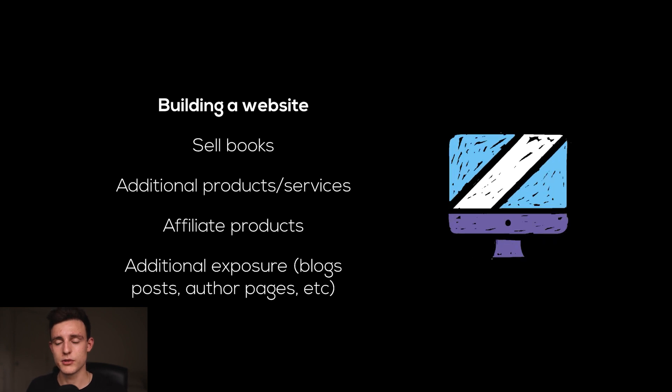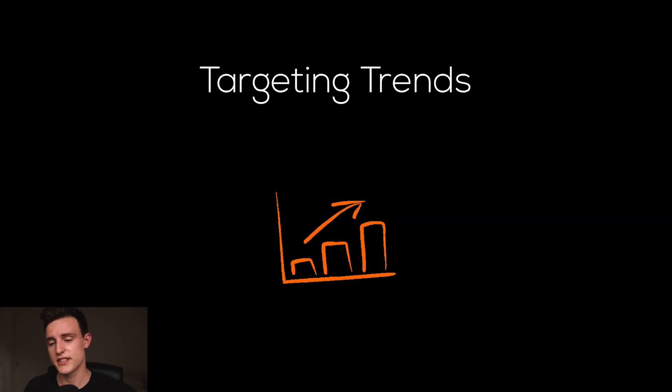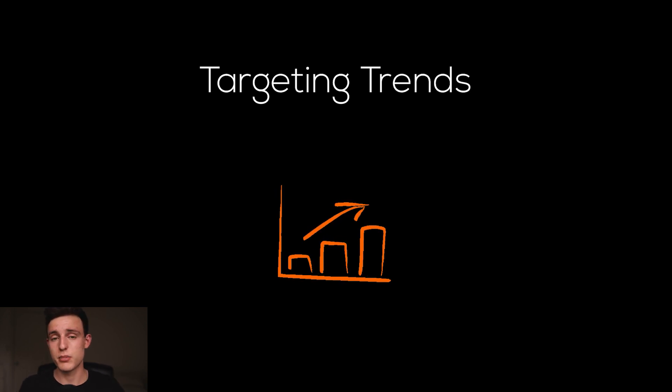So you guys have a general idea of what I am focusing on for Q4 when it comes to building a brand. Number two on this list of four things is targeting trends. On top of my branded books that are already established and doing well, and that I'm focused on making high quality versions of, I'm also focused on targeting trends so I can hit those trends and make the most out of them during Q4.